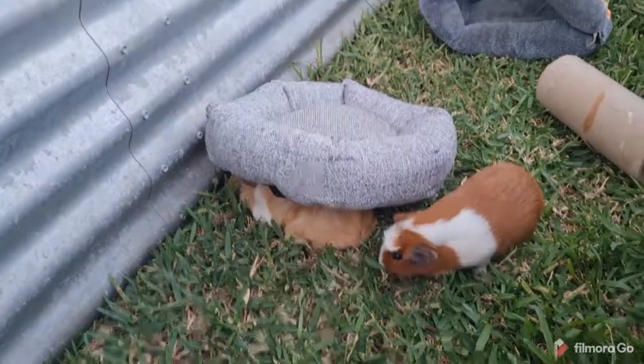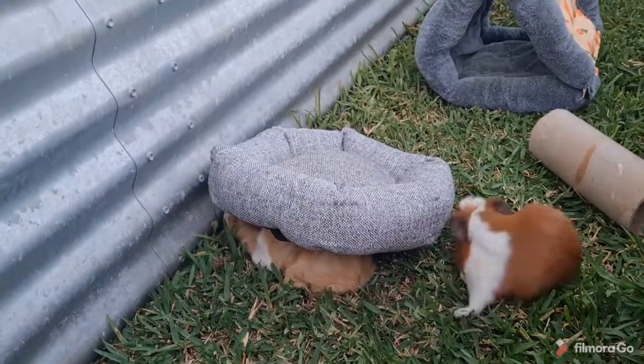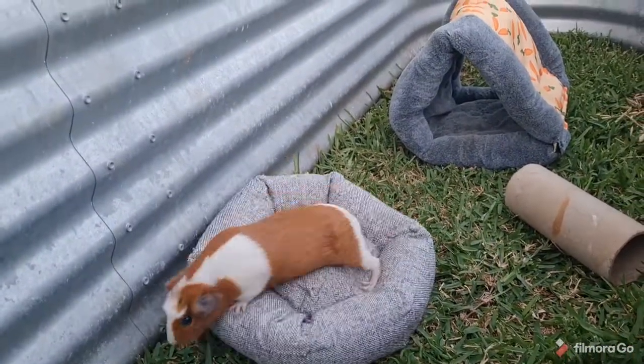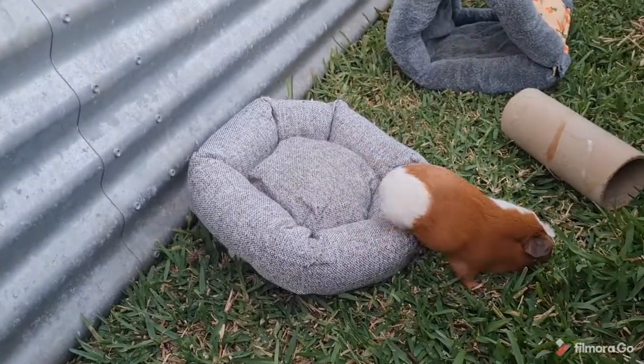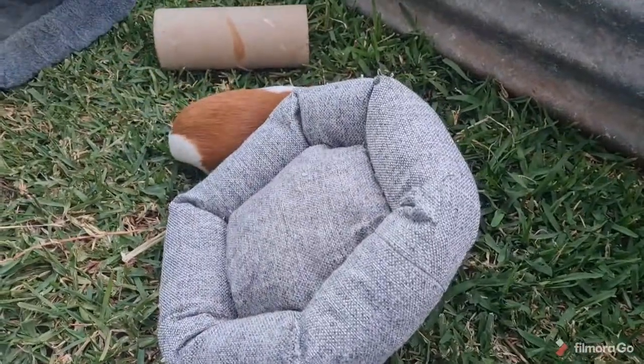Peach just did a popcorn and bonked her head on the side of the garden bed — not sure whether she's okay or not. She comes up tough, little thing. It was very light, so we'll check that Peach is okay.